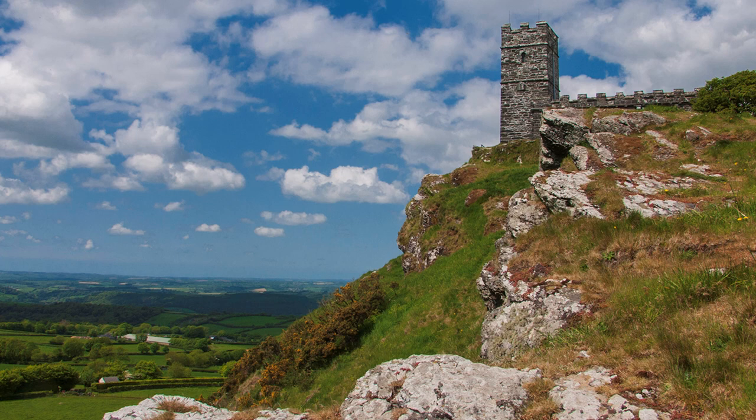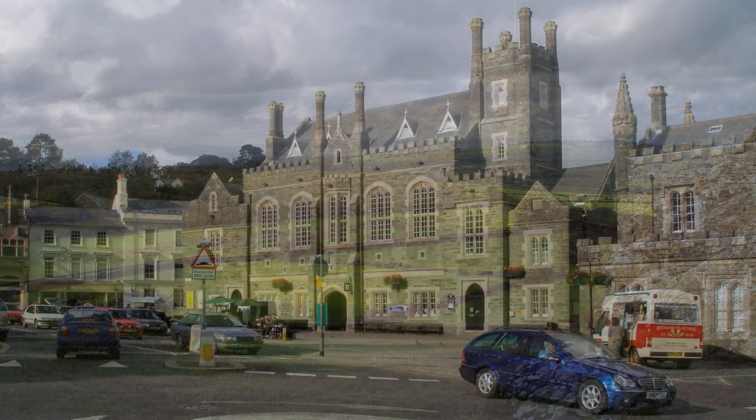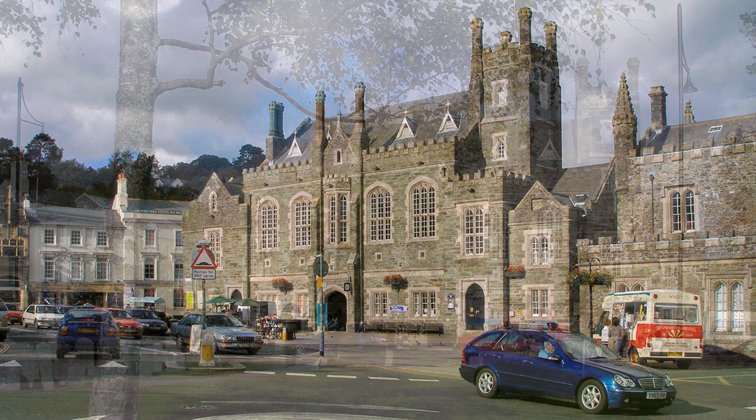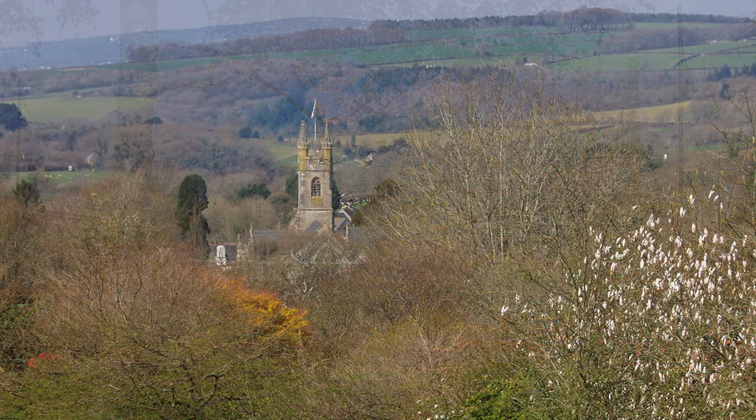The views over the Tamar Valley and into Cornwall are wide-ranging and worth the effort. The church is not far from Tavistock, a market town on the River Tavy, from which it derives its name. It is also the birthplace of Sir Francis Drake.